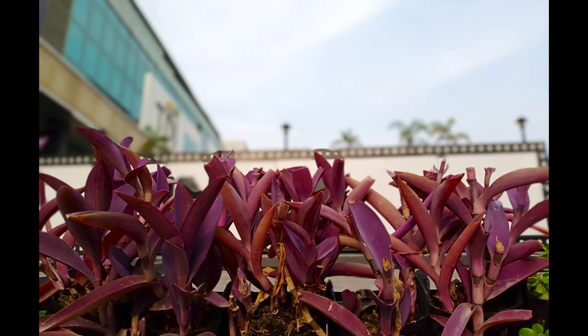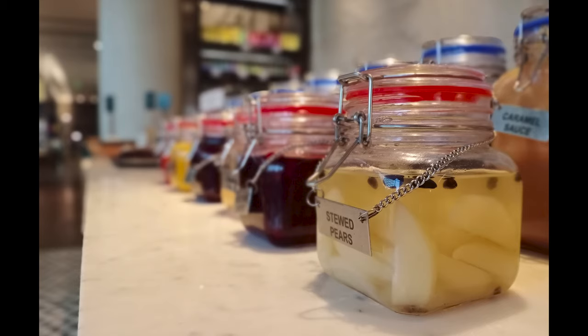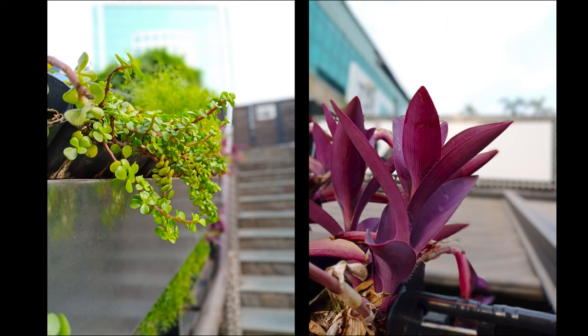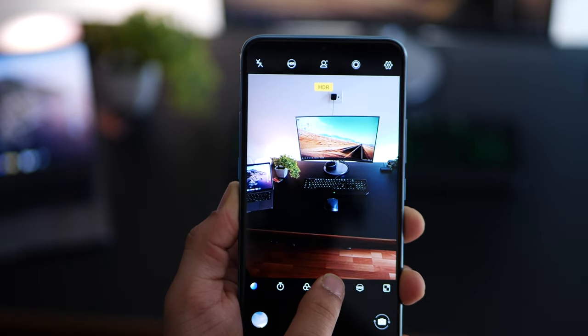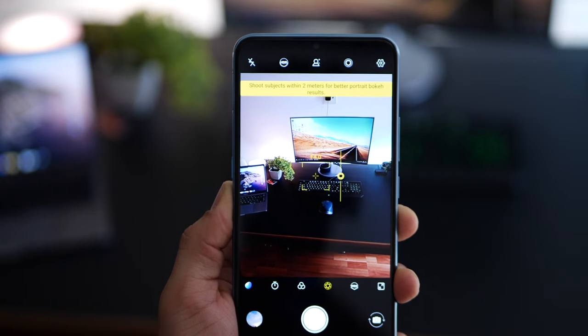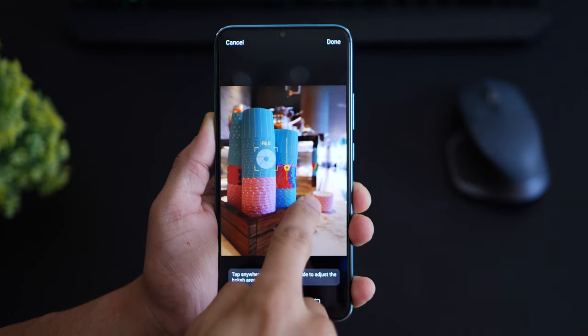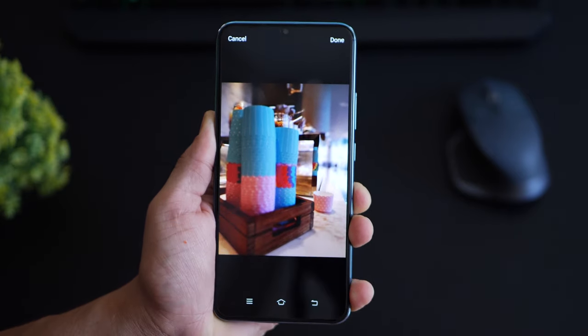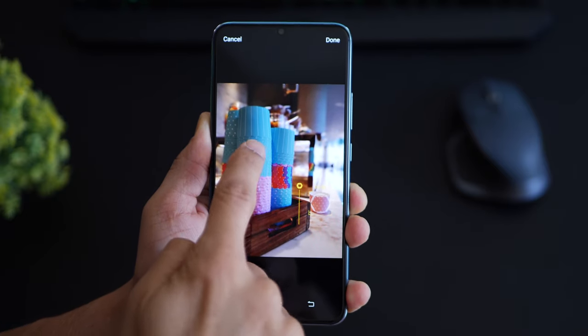The 2-megapixel depth sensor does an amazing job of taking pictures with beautiful, soft background blurs, making your subject pop out. These pictures are extremely high quality, and even if you zoom in, they don't lose quality drastically. To activate the depth sensor, get into aperture mode before taking a photo, focus on your subject, and tap the shutter. Once done, you can also go into your gallery, change the blur levels of the background, and even shift the focus — so you get complete flexibility.